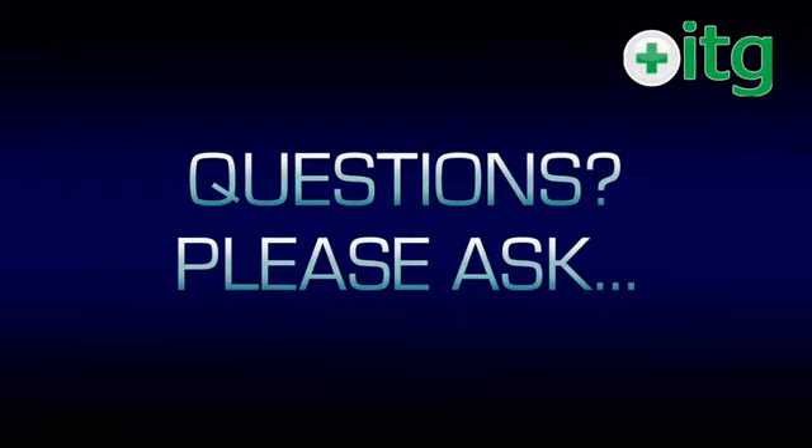Finally, thank you for choosing ITG for your course. If you have any questions before, during or after your course, please let us know.